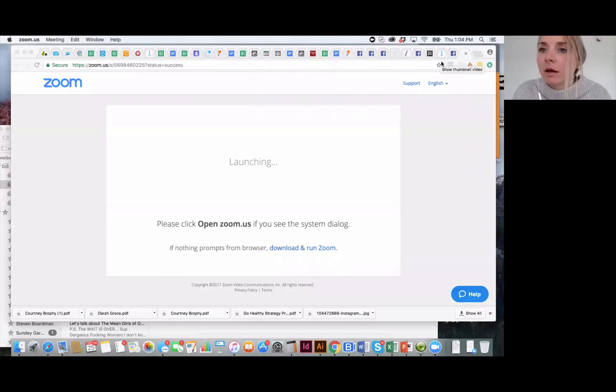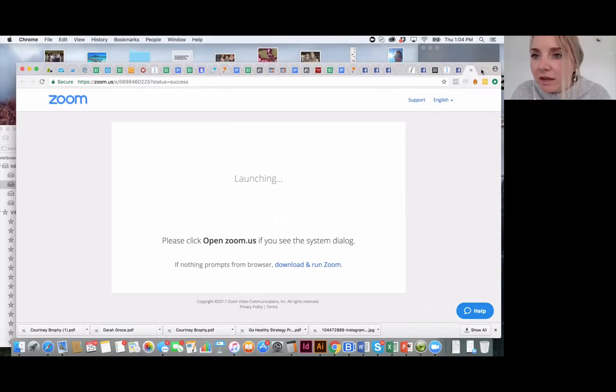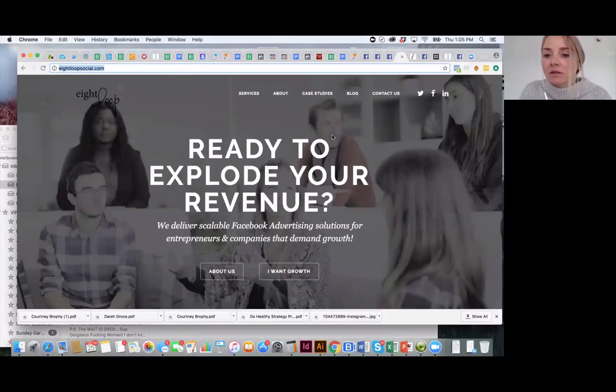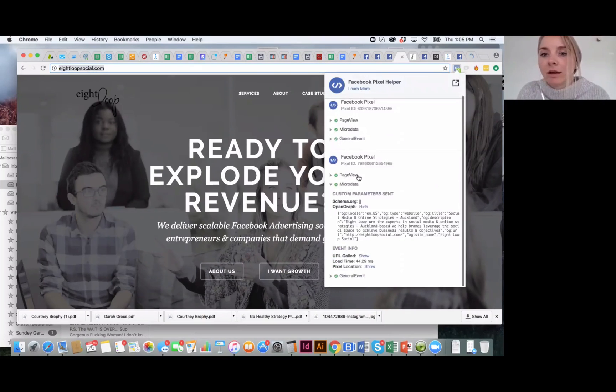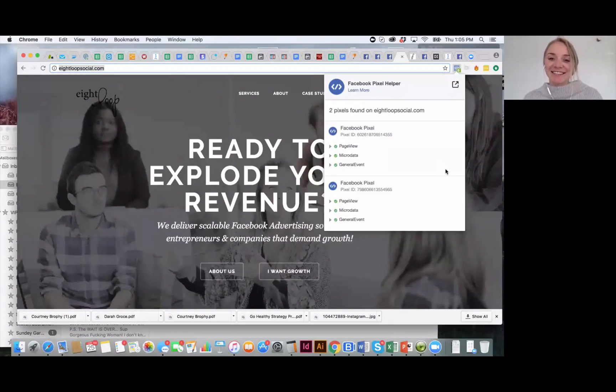I'm going to share my screen now. Can you guys see my screen? Okay, awesome. So I'm going to pull up a website — this is the Eight Loop Social website. One of the things you may have noticed is something slightly new with the pixel. Essentially, what you'll see now is there's an event called microdata that has been added to the pixel.